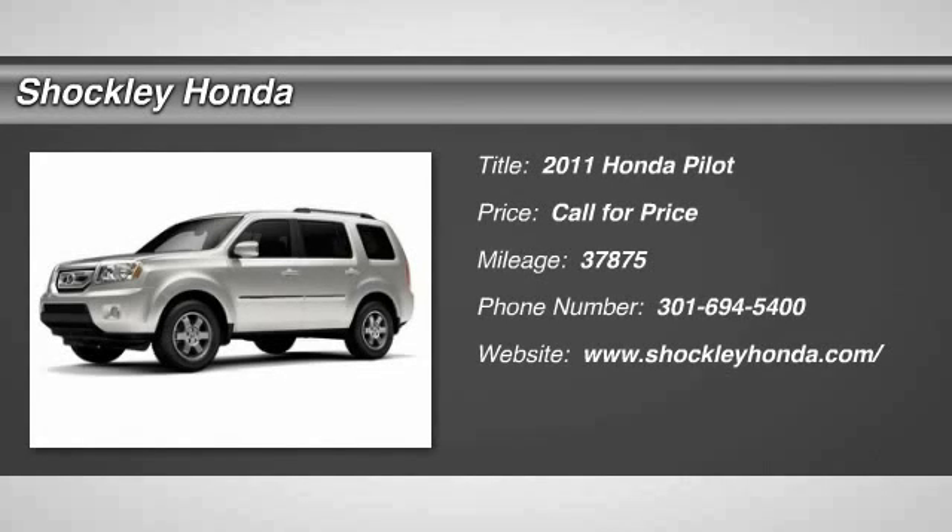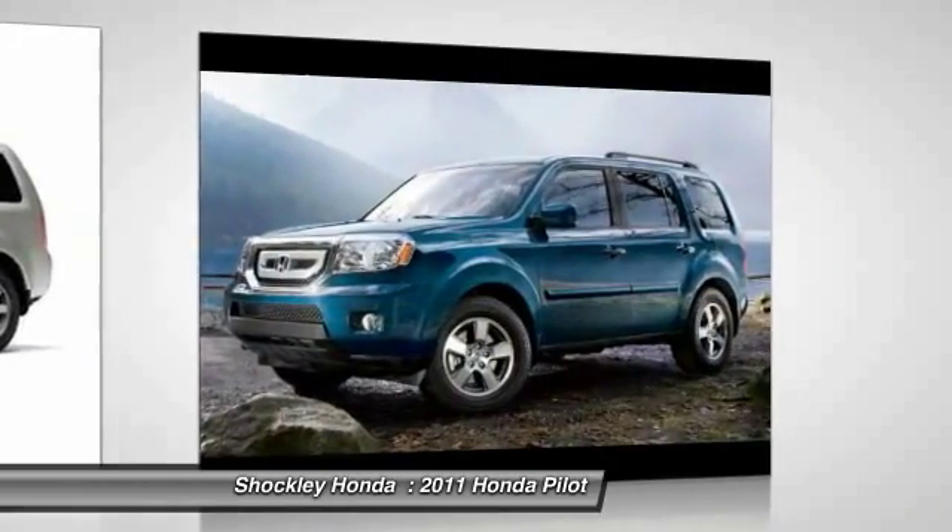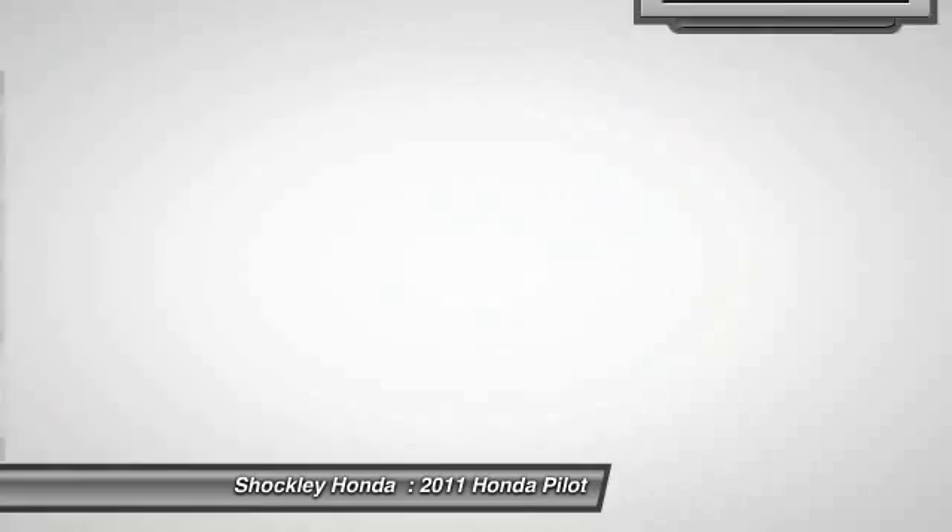The 2011 Honda Pilot. Optimal utility. Indulgent interior. Powerful performer. You'll be ready for almost anything in the Honda Pilot.